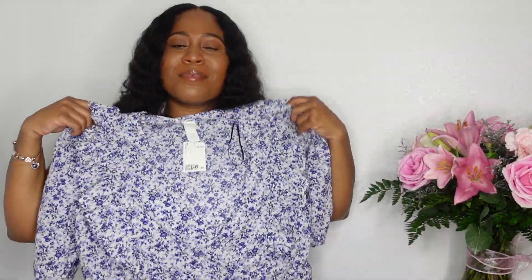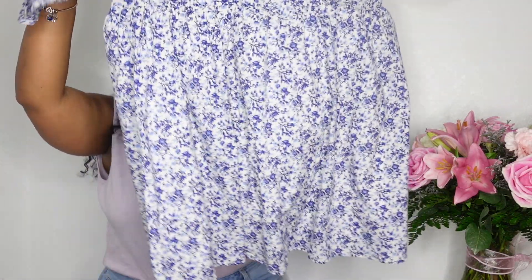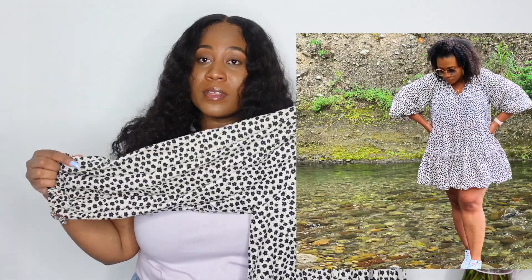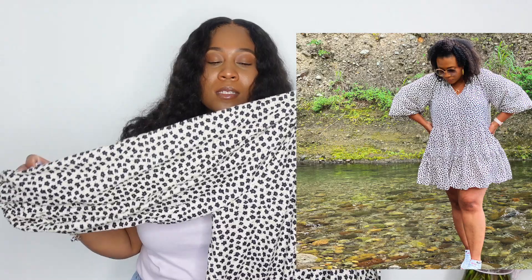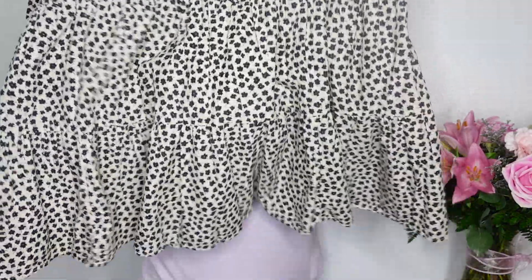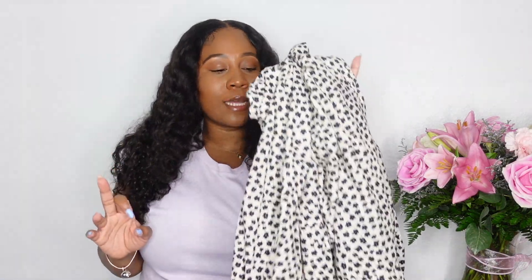The next dress is also from H&M — you've probably seen this one before. It's the same concept except it has really long sleeves. I'll pop up a picture of me wearing it. Although it has black flowers on it and black isn't normally a spring color, it also has tan and it's short enough where it can still pass for spring. The key idea is just floral dresses.